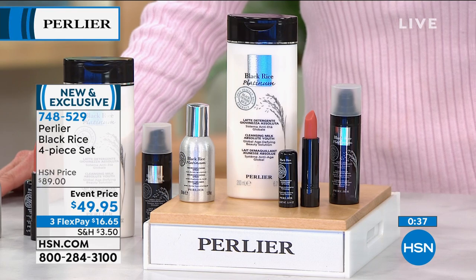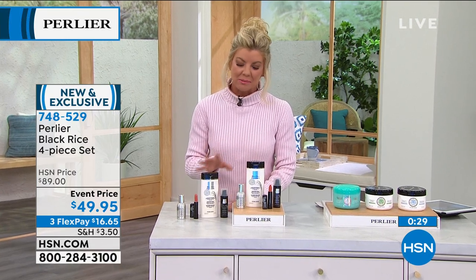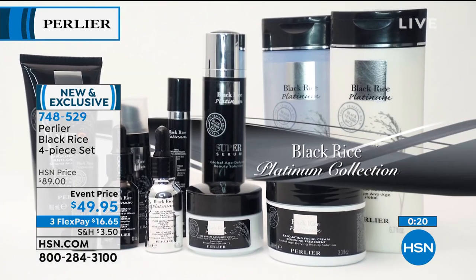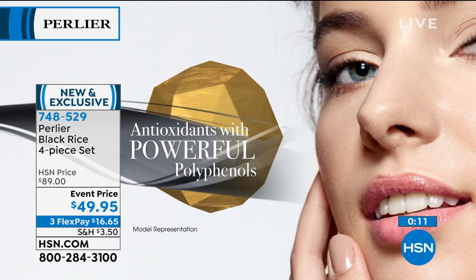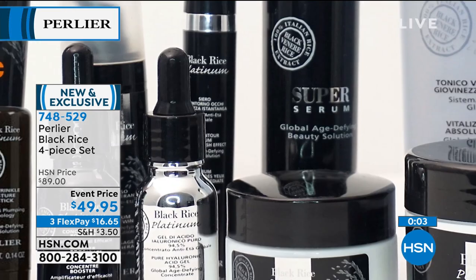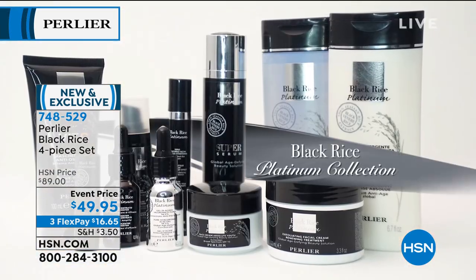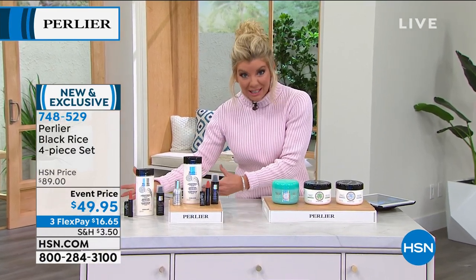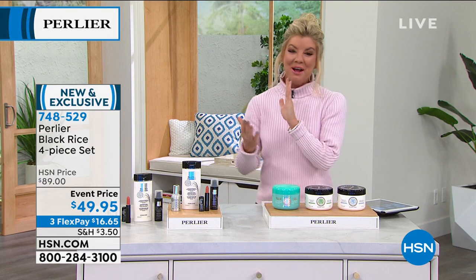It really is like a mini Today's Special, because we very rarely do individual kits like this — normally it's just individual products in the black rice line. Brand new for the 25th anniversary, $49.95 — huge savings from the normal $89 value. Item number 748-529.